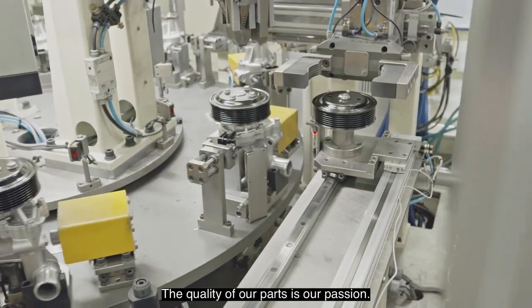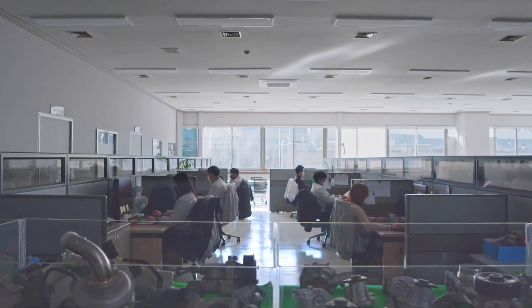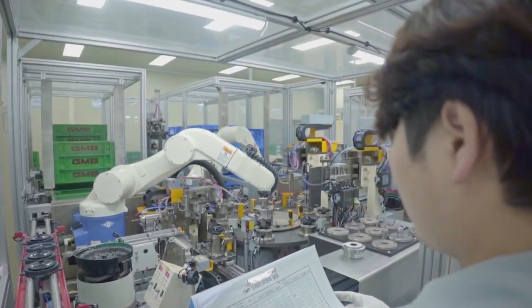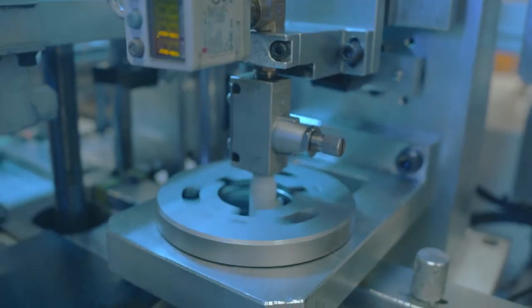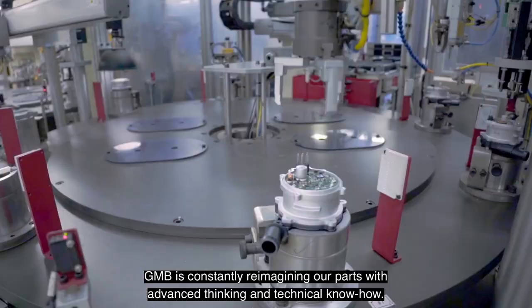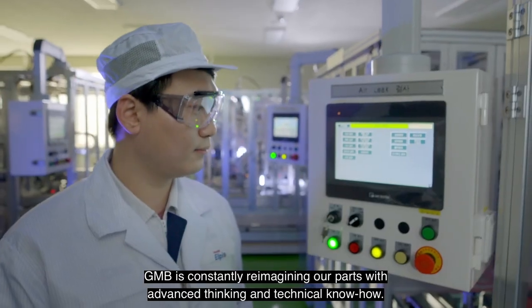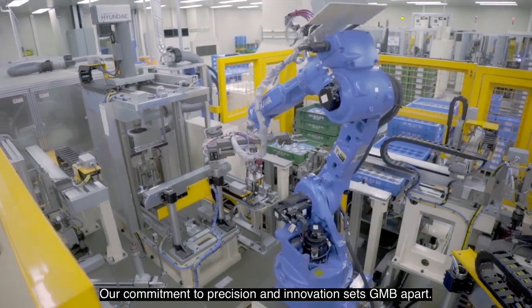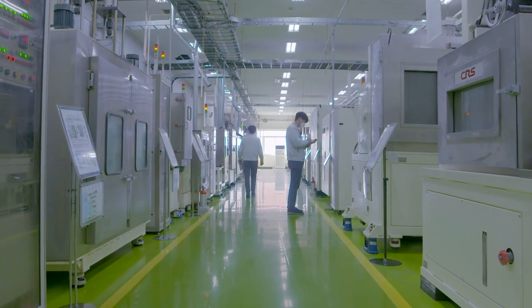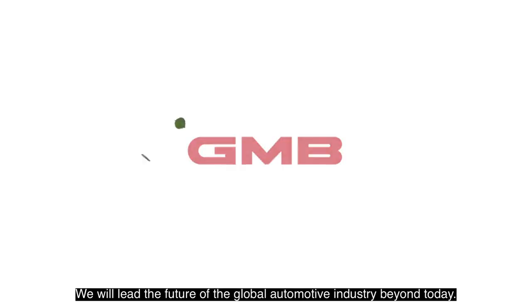The quality of our parts is our passion. GMB is constantly reimagining our parts with advanced thinking and technical know-how. Our commitment to precision and innovation sets GMB apart. We will lead the future of the global automotive industry beyond today.